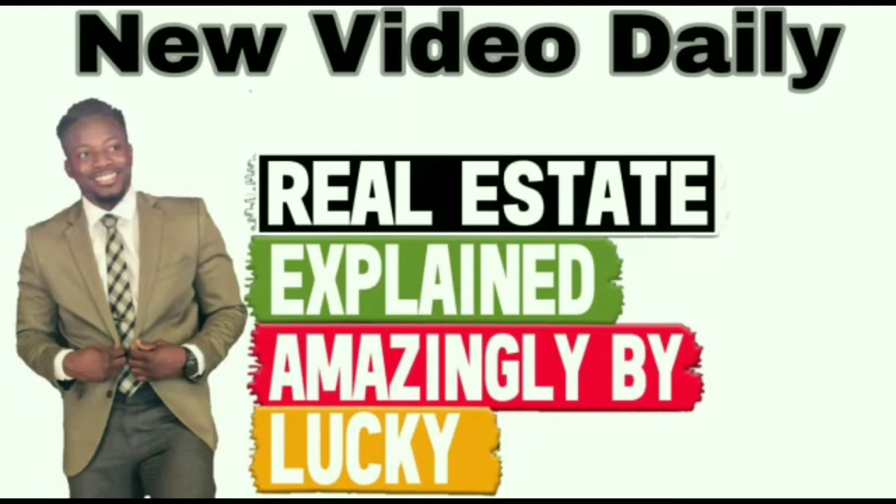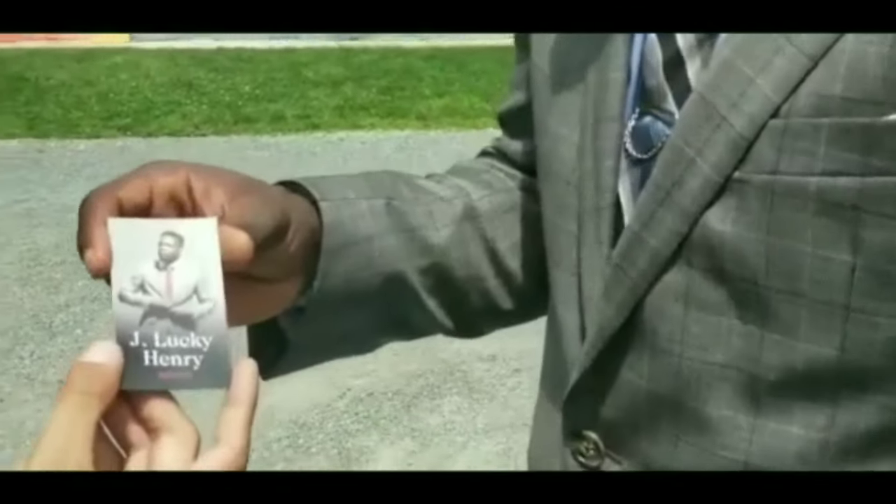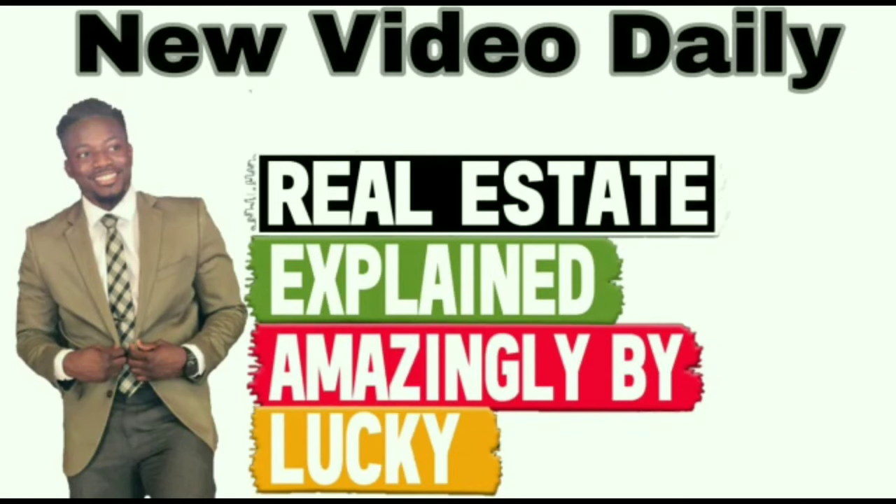Hey, what's up? This is JLuckyHenry. So today we're going to talk about why rows of houses often look exactly the same. Why do developers do this? Get ready. This is JLuckyHenry, Keller Williams agent in the greater Boston area. Real Estate Explained amazingly by Lucky in 90 seconds, give or take.